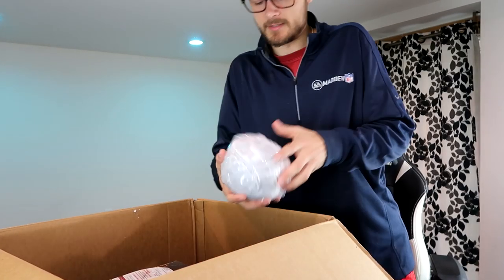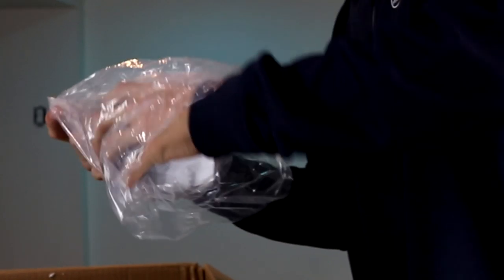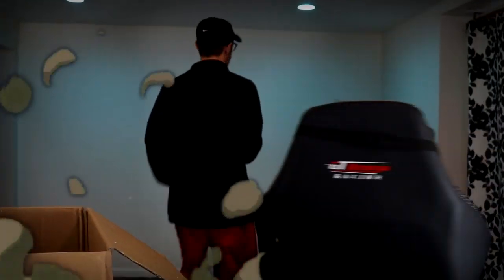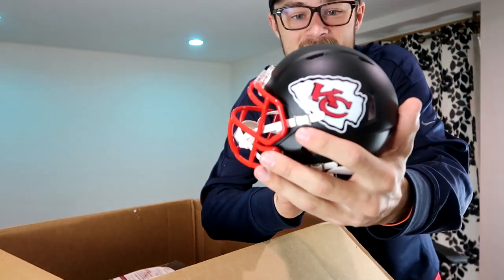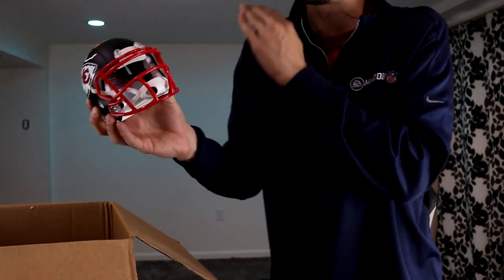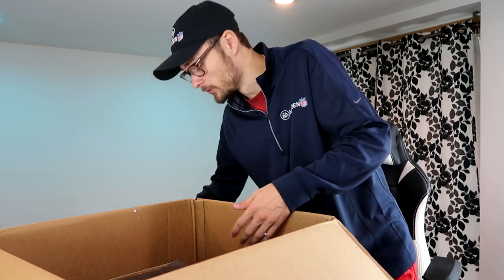We have another mini helmet — it's Kansas City Chiefs, you can see it through the bag. Let's see what this is. Come on, do you get Patrick Mahomes or something? It is! I know that signature because I have it on a football — I know that autograph from anywhere. This is a sick helmet, matte black with the red face mask. That is a sick pickup, 100%. Absolutely love Patrick Mahomes — one of my favorite players. I had the chance to meet him — the nicest NFL player I think I've ever met.